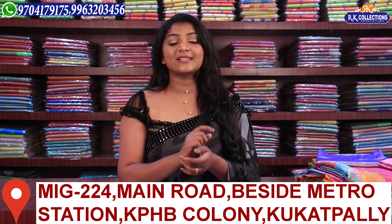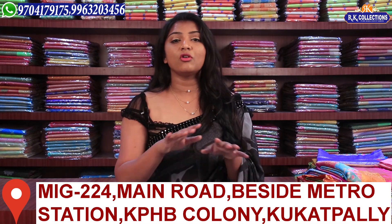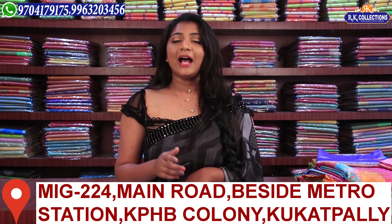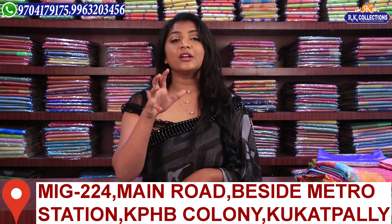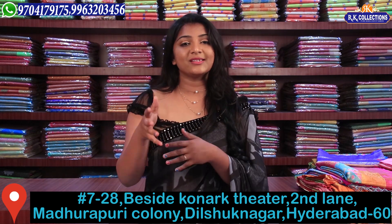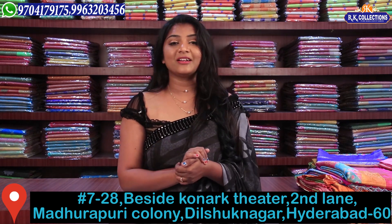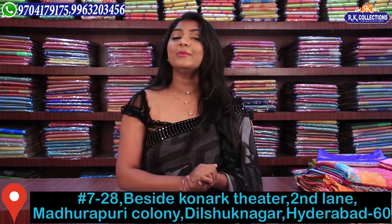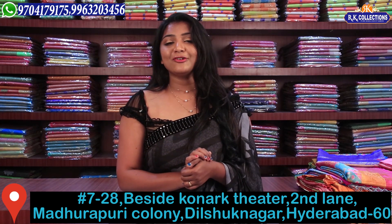I have a lot of new branches in RK Collections. Many people have doubts about the address, so we have a last video in RK Brands with a complete store visit and online shopping. I will tell you the address. There are three branches in KPHP, and we have a correct location on Google.